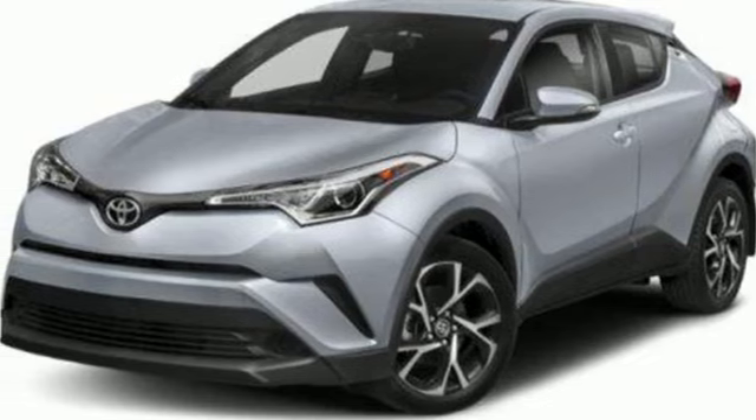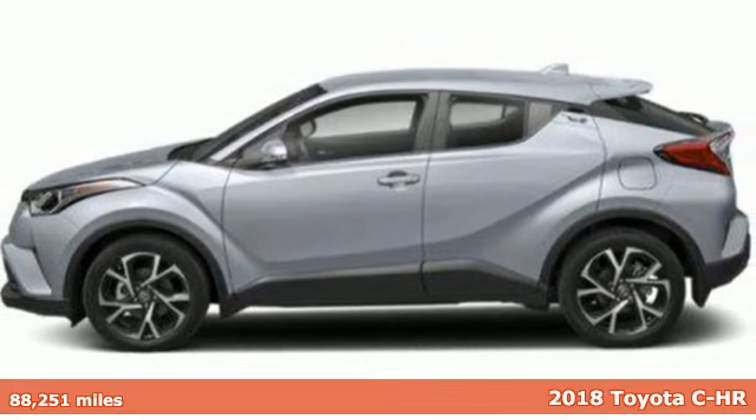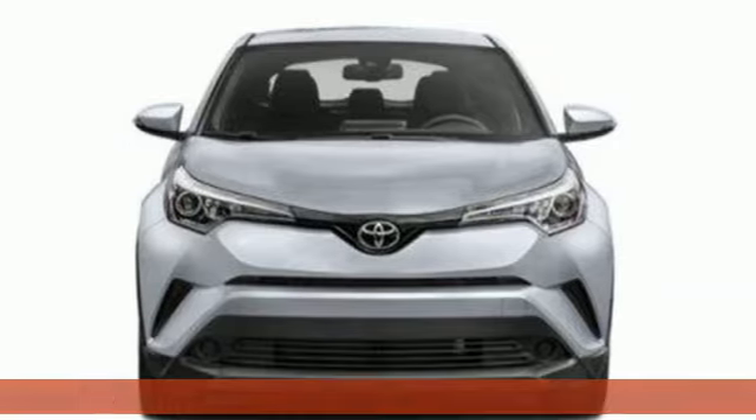It's a 2018 Toyota CH-R. The distinctive style and rebellious spirit of this CH-R are the headlines, but there's much more to this ride.